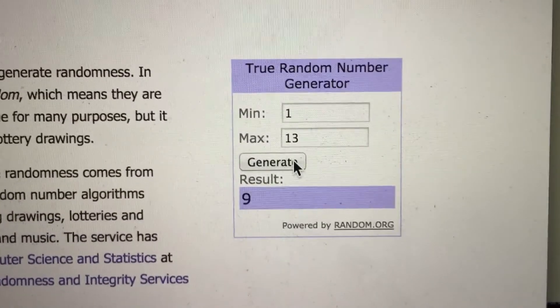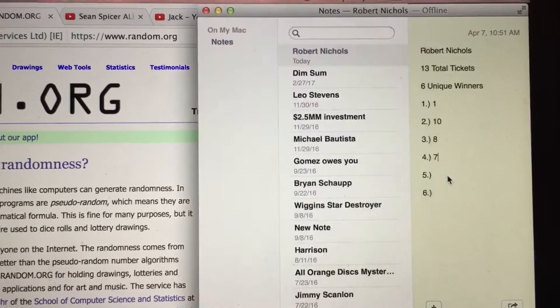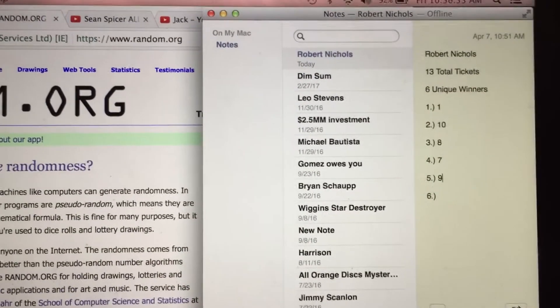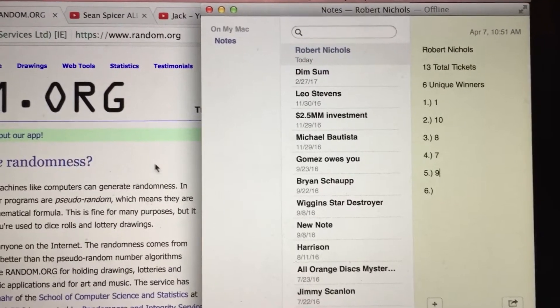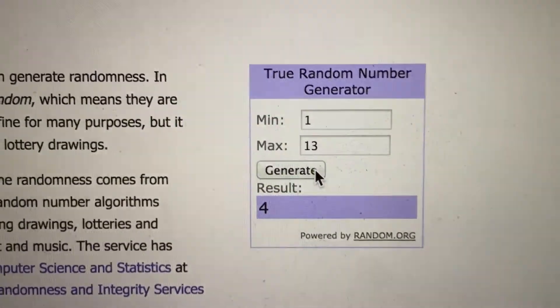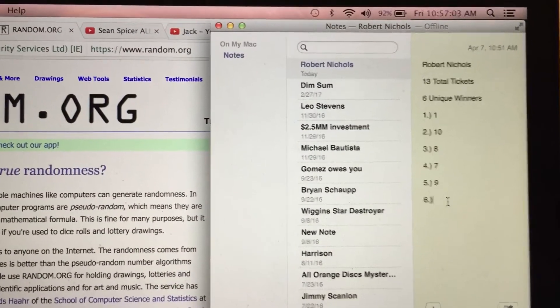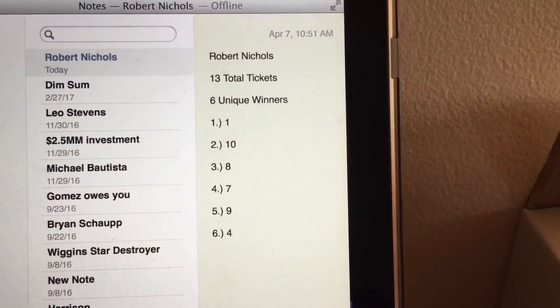Fourth winner is going to be number 9. Time right now, 10:56. So here we have the list of the winners: 1, 10, 8, 7, 9, 4. All unique.